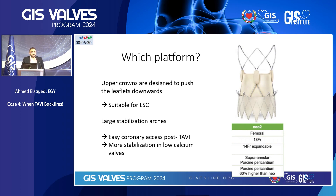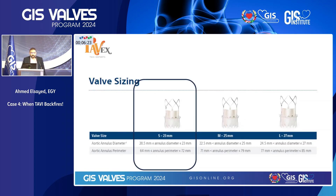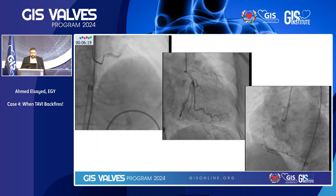So this was our plan: go for a minimalistic approach, go under local anesthesia, go for pre-dilation, and then the Acurate Neo2 small size. Her coronary angiography was normal.